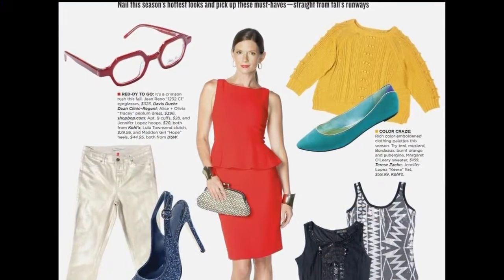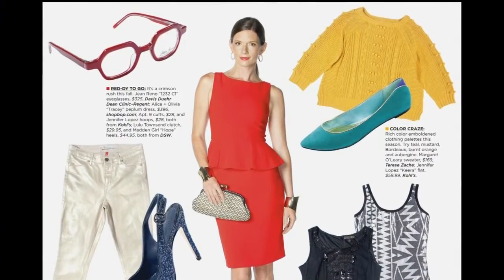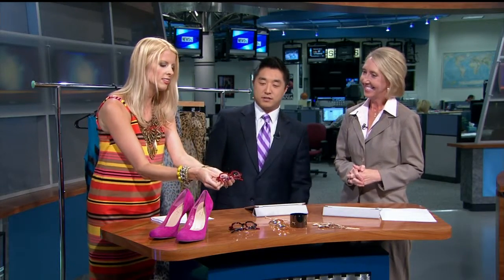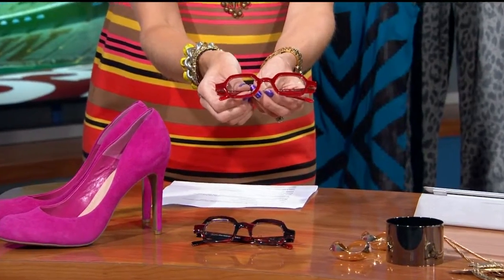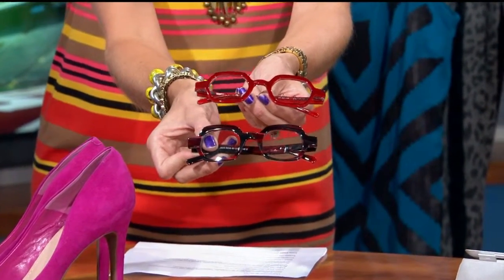We have red and crimson, which are lovely. That's a red peplum dress, Alice and Olivia, from shopbop.com. There's also a lovely pair of glasses — these are by Jean Reno, from the Davis-Dewer Dean Clinic on Regent Street — a really cool, fun shape. So you can even do it in eyewear too, if you don't want to go all out red. Glasses are a fun fashion accessory these days.